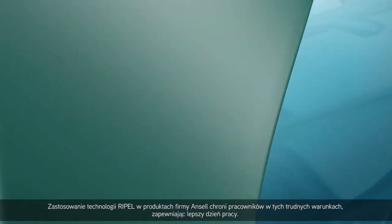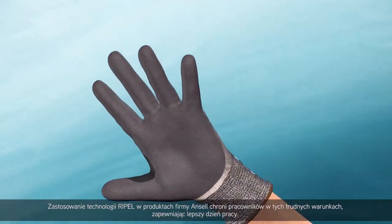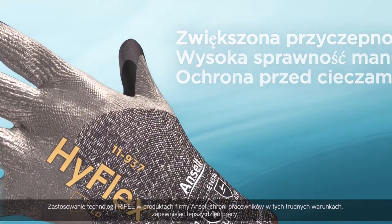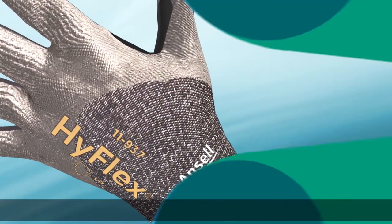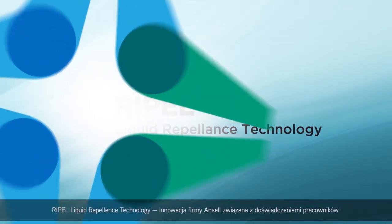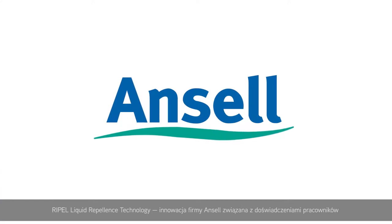By integrating Repel technology within Ancel products, this protects workers in these challenging conditions for a better day at work. Repel liquid repellents technology and Ancel worker experience innovation.